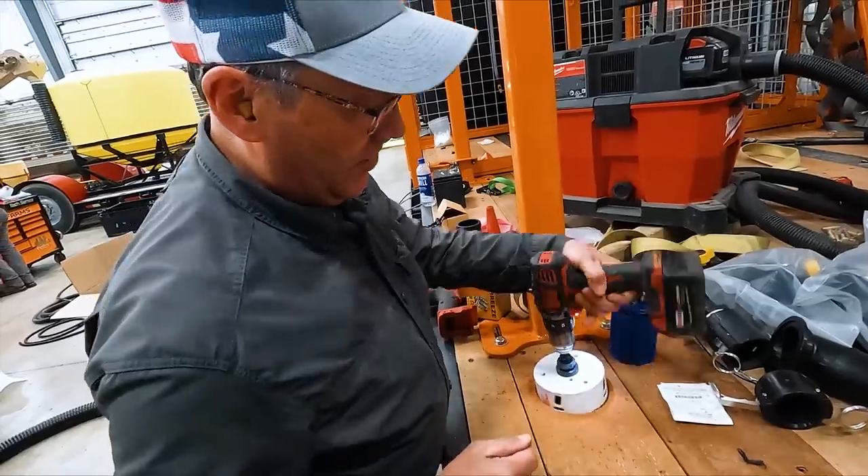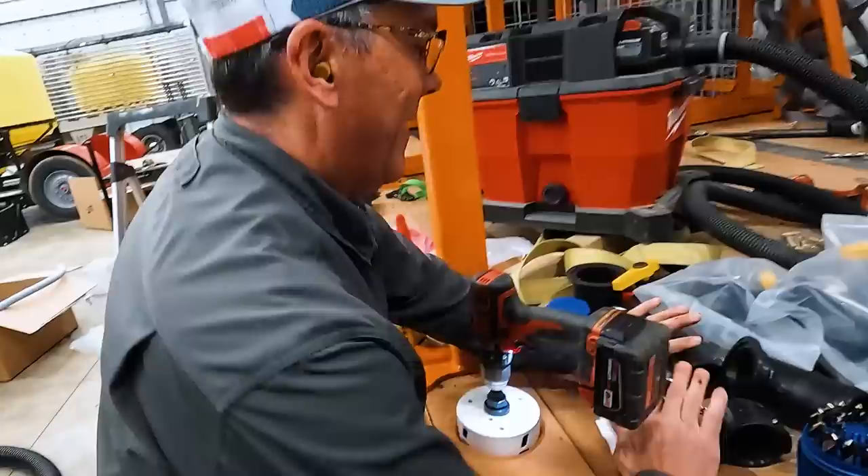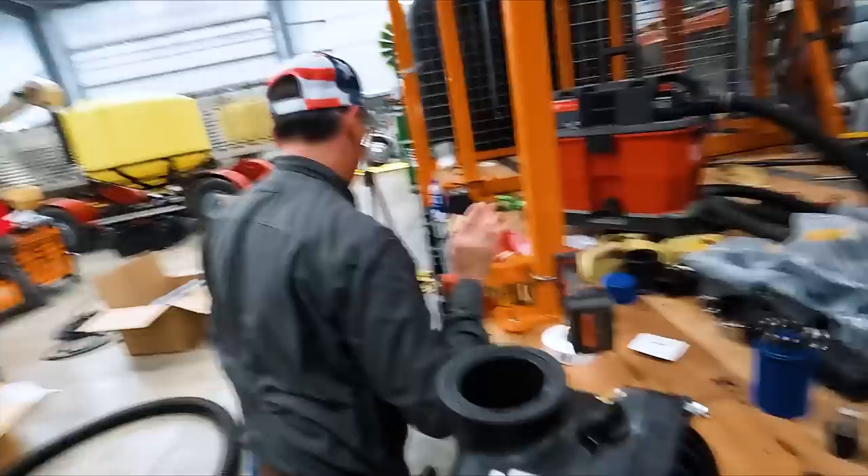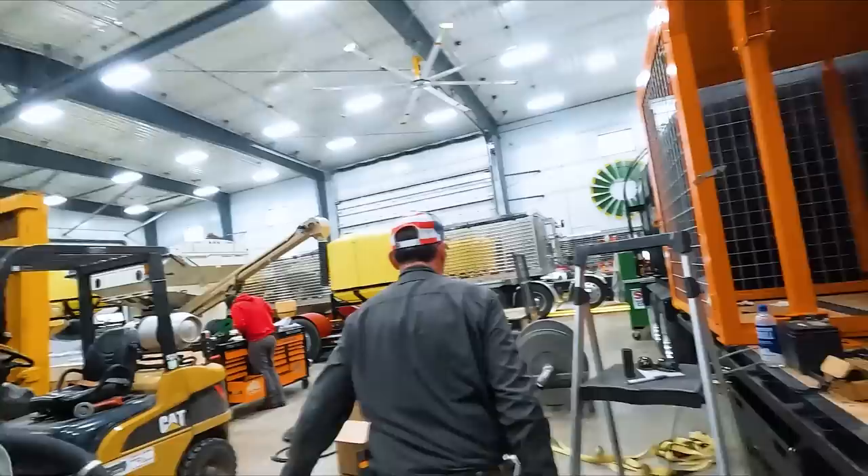You got to get the big drill. Look at this place. Where's the big two-handled one? This will kill you, it's going to hurt you. Here, let me show you.